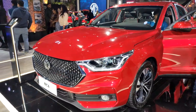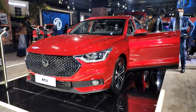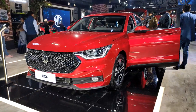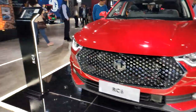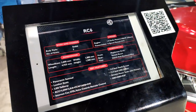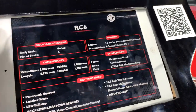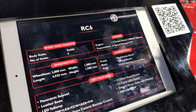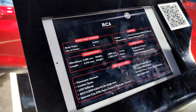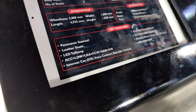As far as the powertrains are concerned, under the hood is a 1.5-litre turbo petrol engine producing 108 kilowatts of power and 250 Newton-metres of torque. It's mated to a six-speed manual, and I'm also told there is an eight-speed CVT available as an option.